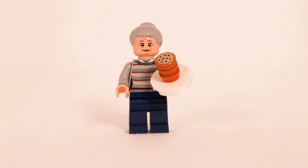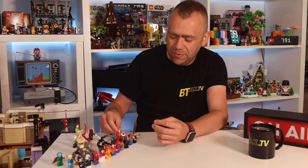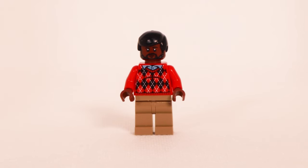We've got Aunt May here — she has two facial expressions, a pleasant one on the front and a frightened scary look on the back. She has a nicely printed torso with a woolly jumper, printed on the front and back, and she's carrying a plate of cookies. The idea is she's off to the Daily Bugle to give Peter Parker some cookies, not knowing the building is under attack.